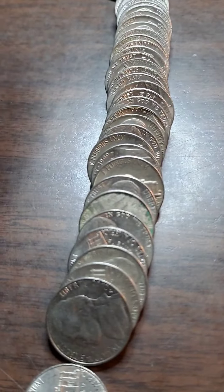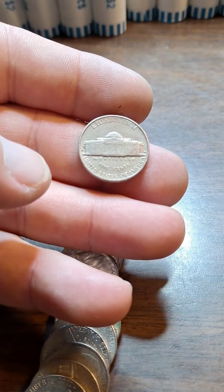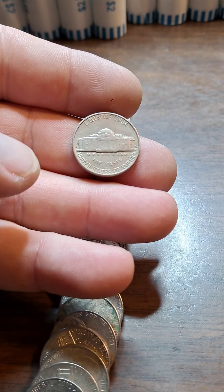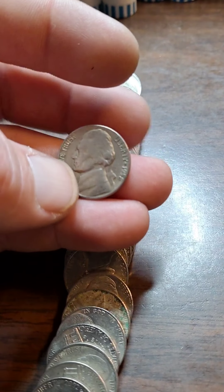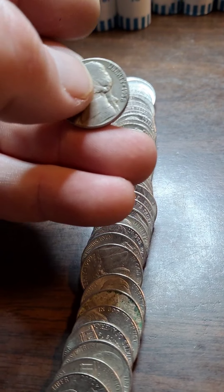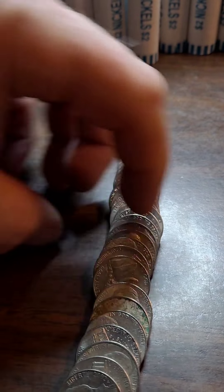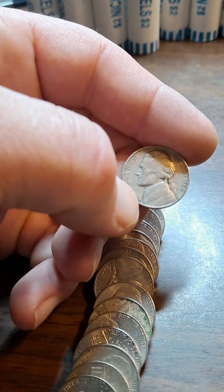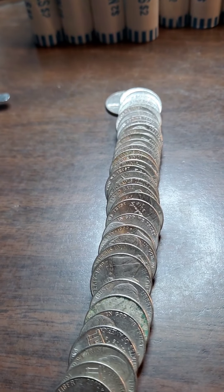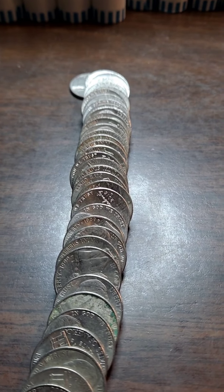Roll 16 — I saw a couple of them. I just saw the mint marks. The first one: D, 1958. We already have a 58D. And the other one — ah, it's a 1964 out of Philly. That's all I could see right now.